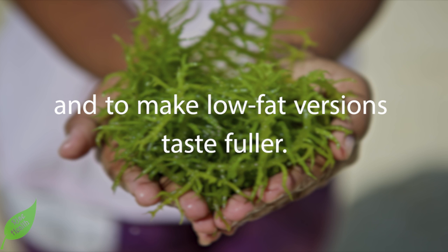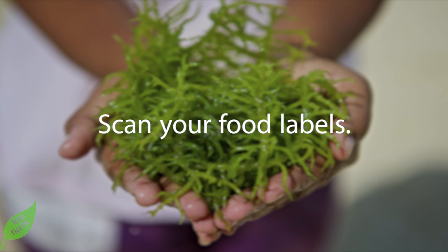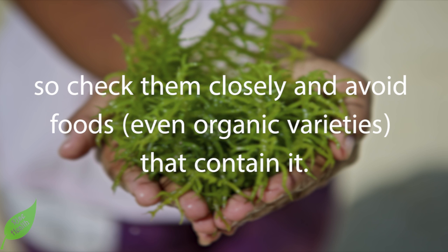Carrageenan is also commonly found in soups, broths, yogurts, chocolate, and ice cream to give them a thicker consistency as a stabilizer and to make low-fat versions taste fuller. Carrageenan has no nutritional value and is often found within products listed as organic. Carrageenan must legally appear on food labels, so check them closely and avoid foods — even organic varieties — that contain it.